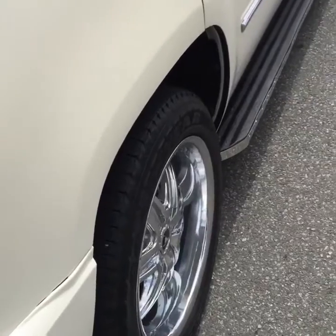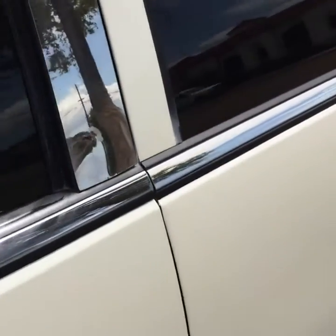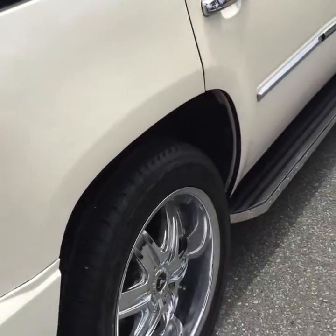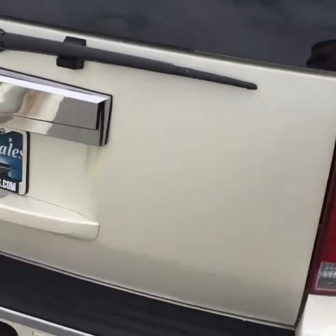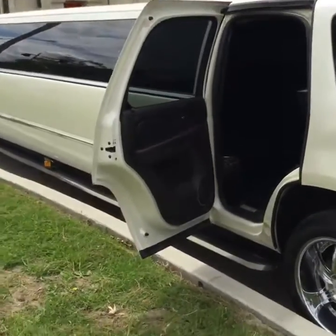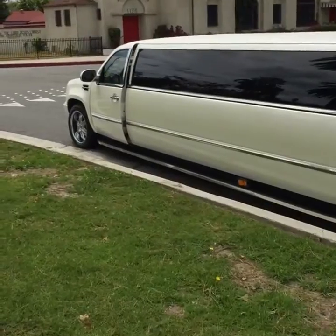It's got 20-inch chrome wheels, chrome window moldings and door post moldings, fully loaded. It's got chrome trim on the lower panel all the way across, and it's got the custom window tint. Let's take another look at this from the other side — it's really, really gorgeous.